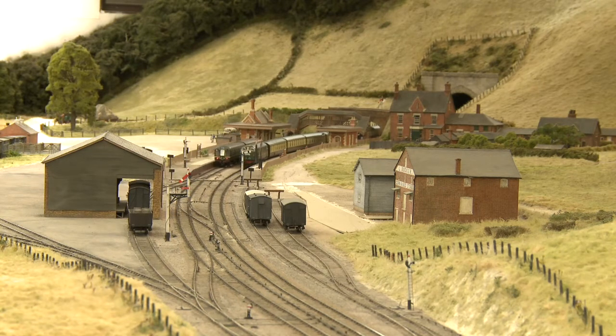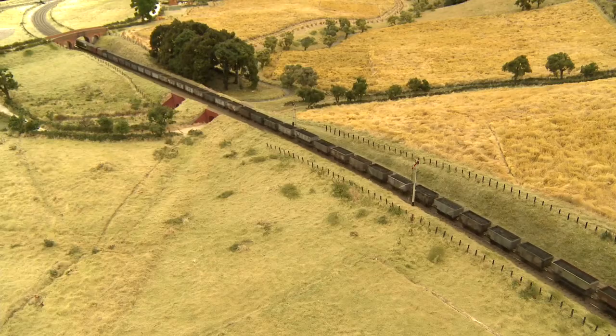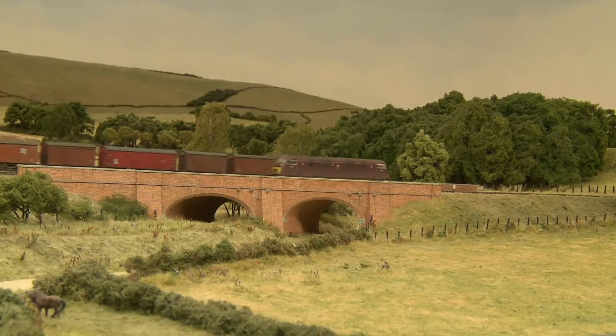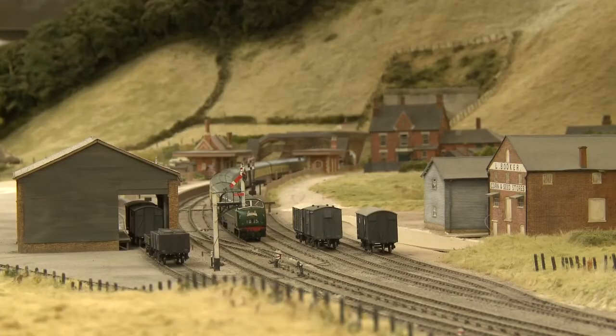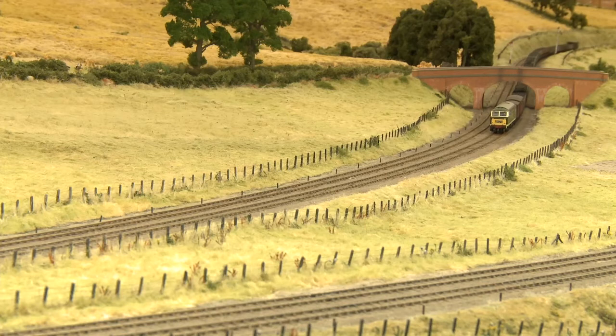The infrastructure hadn't changed that much but the motive power had. First we had the standard classes — the Britannias and then the 9Fs which were based on a Riddles design. There was not a lot of Great Western input into the standard class steam locomotives, but there was far more when the diesels came out. So we had Warships of the D600 class, then the D800 class Warships which were on the Bristolian, and then of course we had the Hymeks and the Westerns, which were everybody's favourites.